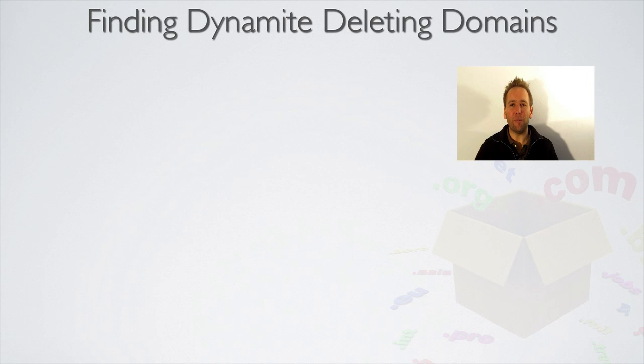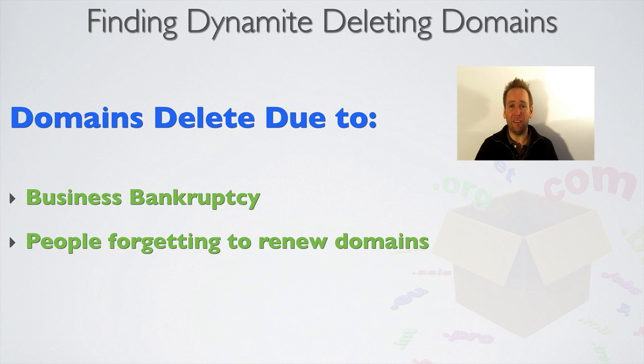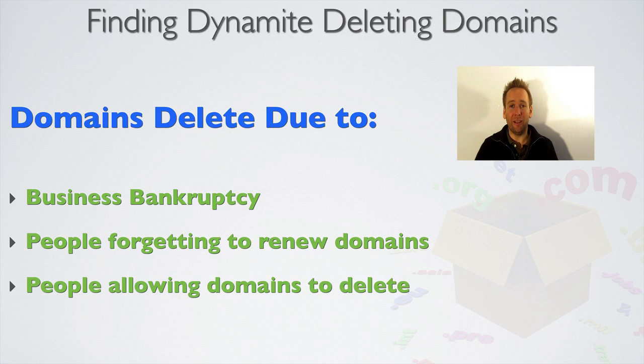Literally thousands of domain names delete every single week, due to various reasons. One, bankruptcy — people and companies going bankrupt so they don't renew the domain name. Two, people forget to renew their domain names, and this can happen to companies as well. And three, people have had enough of a particular project and want to move on, so they just allow their domain name to delete. This opens up massive opportunities for people in the know, because some of these domain names retain their SEO values, and at the very least it gives you the opportunity to pick up some fantastic keyword-rich domain names that weren't on the market before.